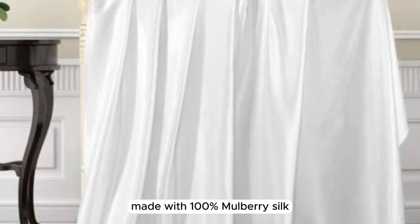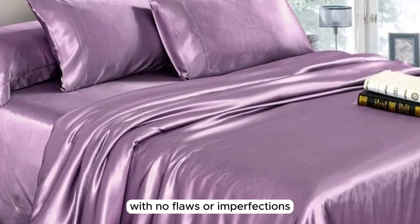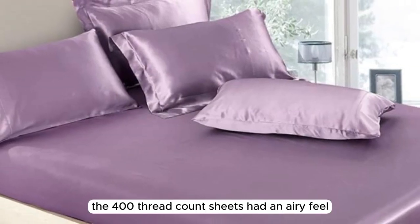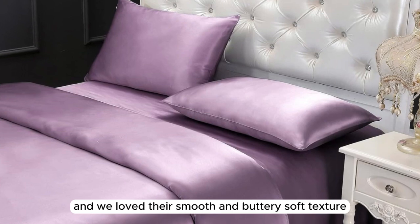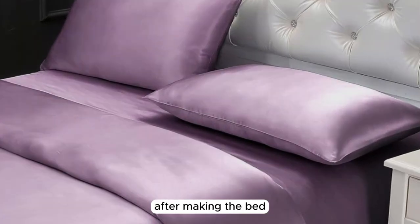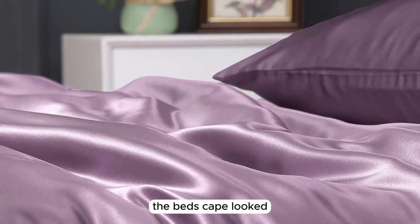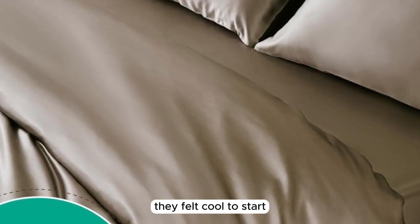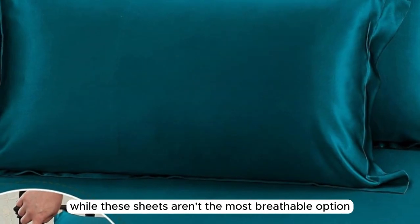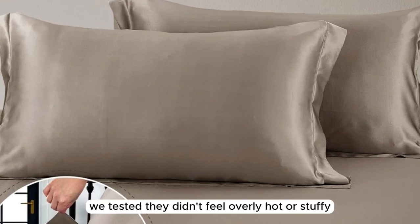Made with 100% Mulberry Silk, the construction quality is very high-end with no flaws or imperfections upon arrival. The 400 thread count sheets had an airy feel, and we loved their smooth and buttery soft texture when putting these sheets to the test. After making the bed, we were particularly impressed with just how luxurious the bedscape looked. When lying underneath the sheets, they felt cool to start and warmed up a bit after some time. While these sheets aren't the most breathable option we tested, they didn't feel overly hot or stuffy.